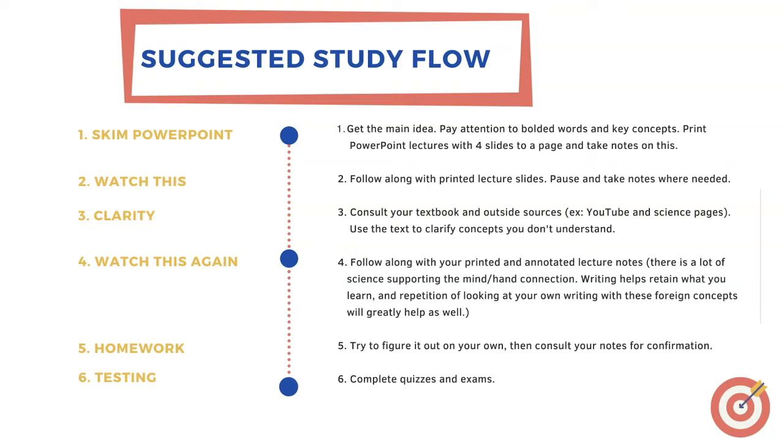Step three would be to clarify with your textbook or outside sources. Use these sources to explain concepts you don't understand from the PowerPoint or from how I narrated it. Useful resources include your textbook, the MyLab and Mastering information associated with your textbook, YouTube, and various science pages you can google. Step four would be to fill in your notes, adding any helpful or interesting information that will help you understand and retain the material.